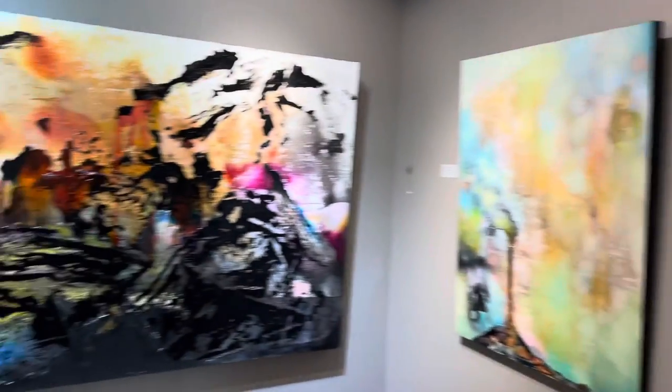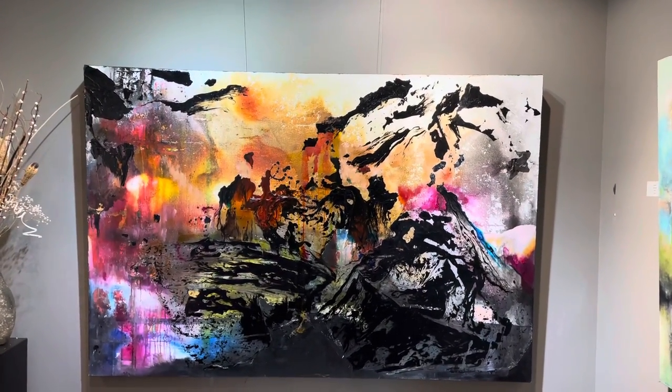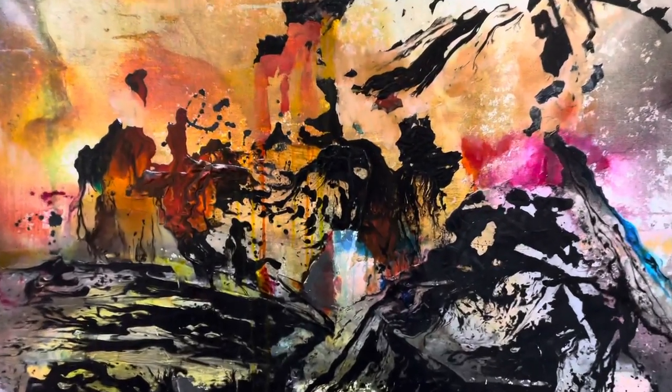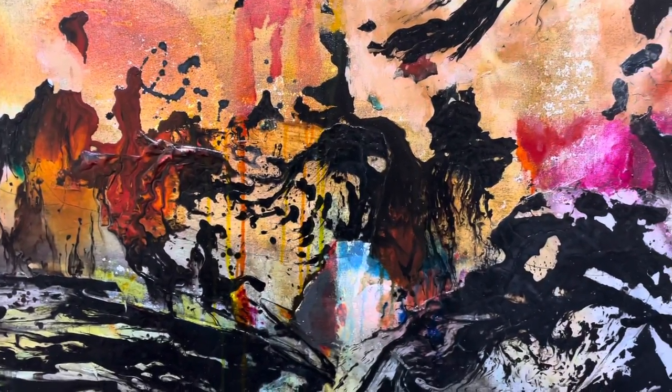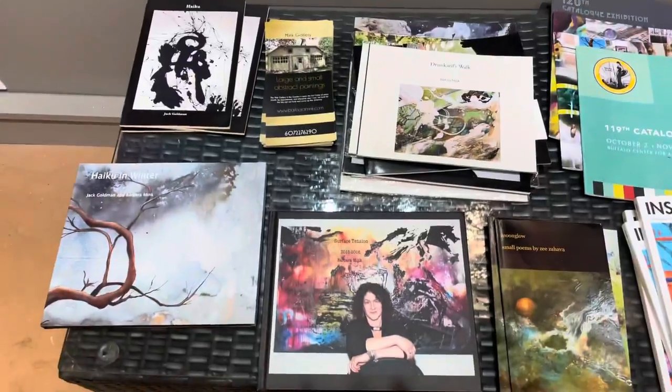And this is Black Star. This was done a few years ago when I was using acrylic skins, and it's probably the strongest, most dynamic thing I've ever done. Very fond of it. I featured it on my book.